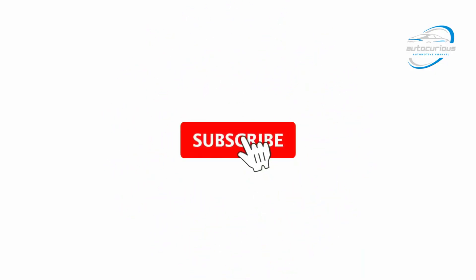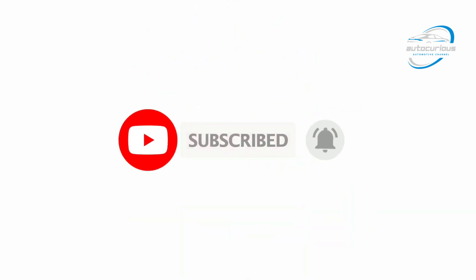But before we move ahead, if you are new on this channel, please subscribe and do not forget to press the bell icon so you don't miss any updates on our new upcoming videos.